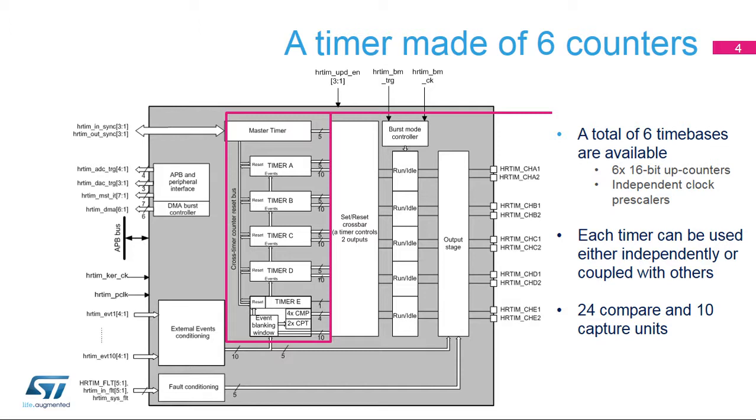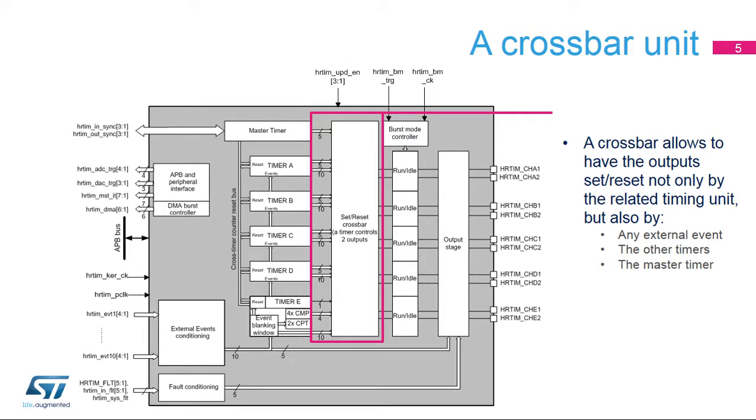Although we talk about a single HR timer, it is actually made up of six 16-bit counters that can either be used independently or synchronized, each having an independent clock prescaler. It is equipped with a total of 24 compare and 10 capture units and can control up to 10 outputs. A large central crossbar unit allows output pairs to be controlled not only by the related timing unit — for instance, timer A for output CHA1 — but also by any external event, the other timing units, and/or the master timer. A total of 32 set and reset events are available per output.